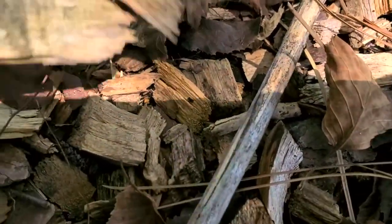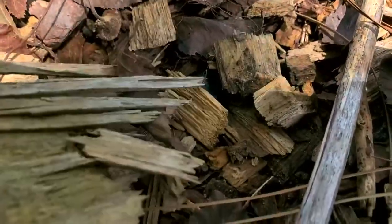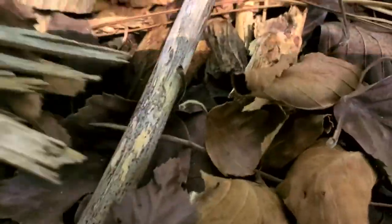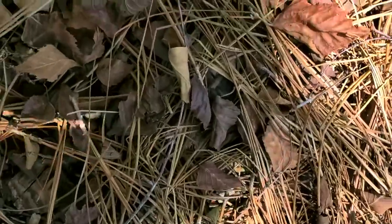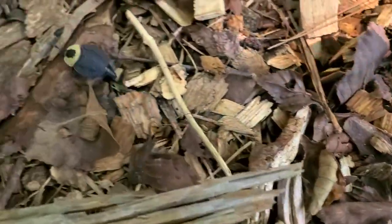It definitely likes to be buried. Can you guys see it? I don't want to disturb it, just want to get a good look at you, buddy. It kind of looks like a turtle with a turtle's butt.